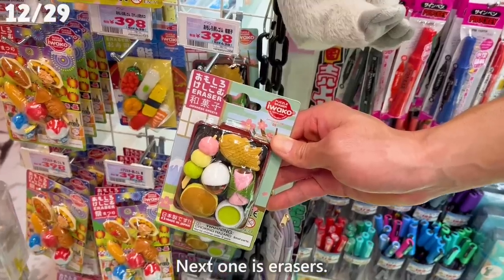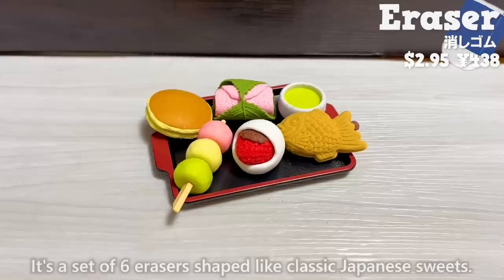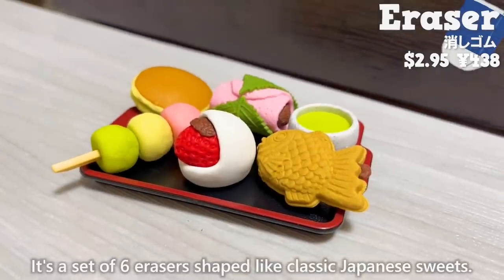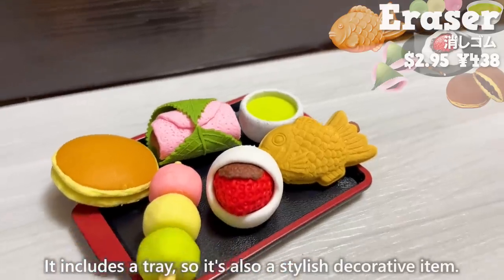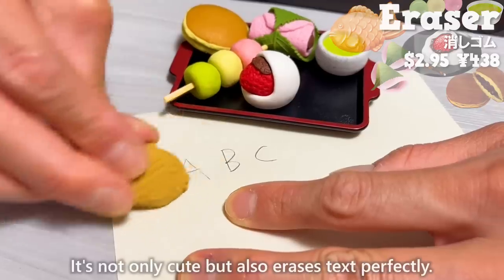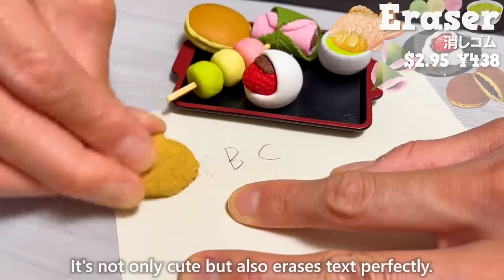Next is erasers — a set of six erasers shaped like classic Japanese sweets. It includes a tray, so it's also a stylish decorative item. It's not only cute, but also erases text perfectly.